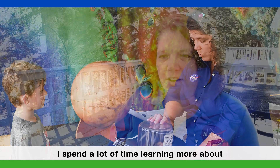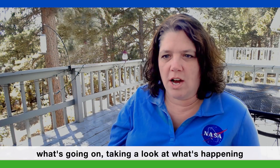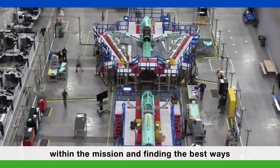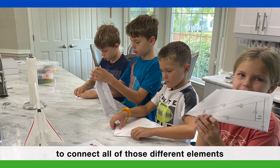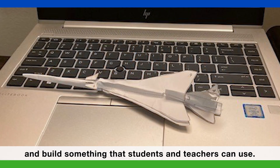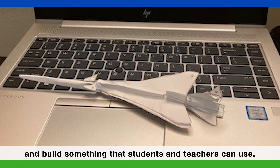I spend a lot of time learning more about what's going on, taking a look at what's happening within the mission, and finding the best ways to connect all of those different elements and build something that students and teachers can use.